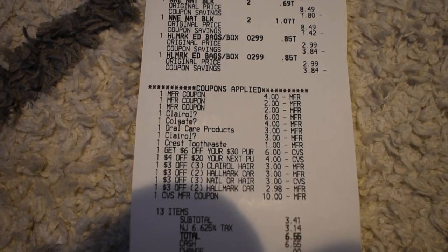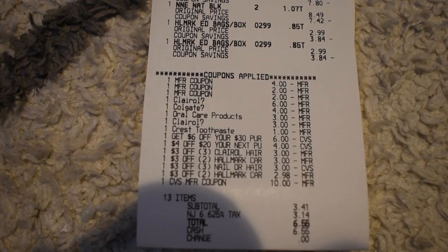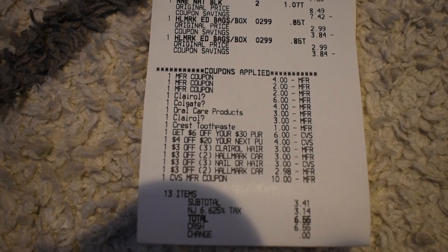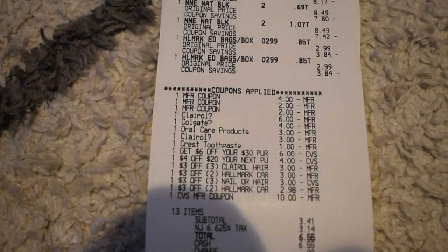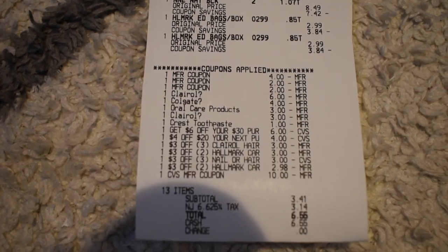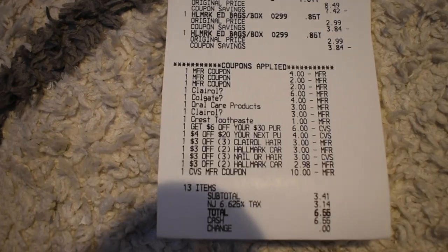I had a $3 off three Claro hair CRT, two $3 off two Hallmark cards CRTs, and a $3 off three nail or hair care CRT. Then I rolled $10 in Extra Bucks to lower my out of pocket, bringing my subtotal to $3.41 after the $10 Extra Buck.